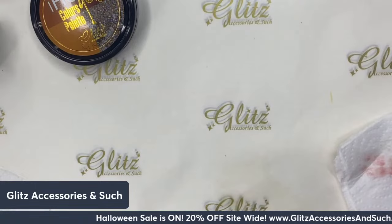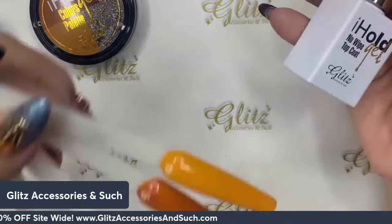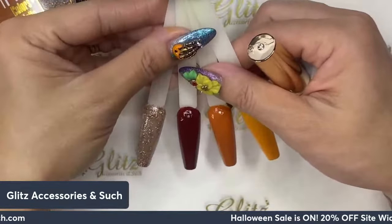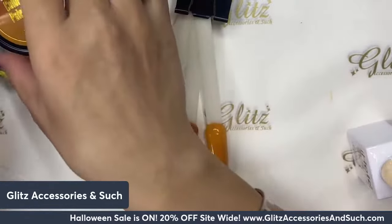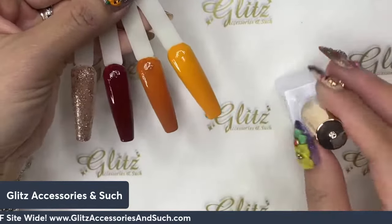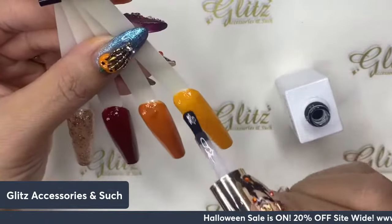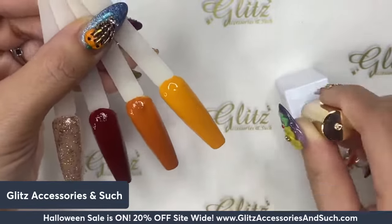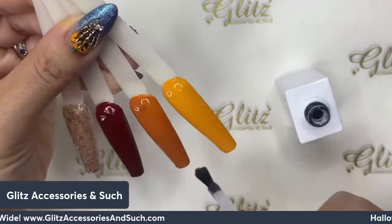Now we're going to top coat the nails, and then maybe we'll put some stickers on and figure out what to do with the rest of the items. We'll see you back on live tomorrow! Stay tuned for the next live too. I'm going to top coat first and then do a couple of cute stickers because I'm so excited about those stickers. I'm top coating first because I don't want to get any furs on it.